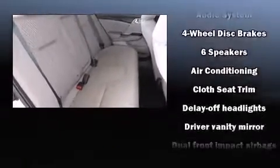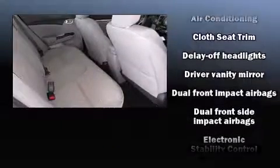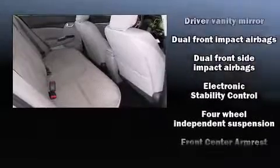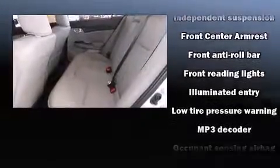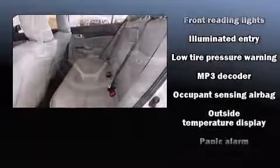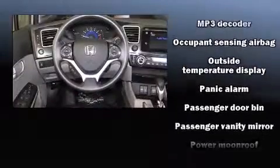Honda ensures the safety and security of its passengers with equipment such as head curtain airbags, front side impact airbags, traction control, brake assist, a security system, and four-wheel disc brakes with ABS.